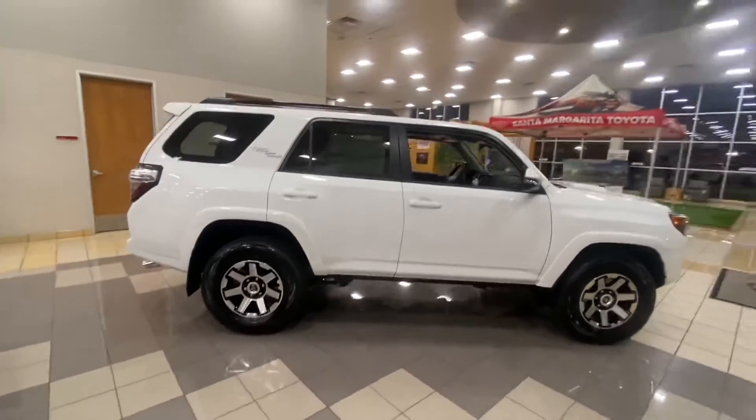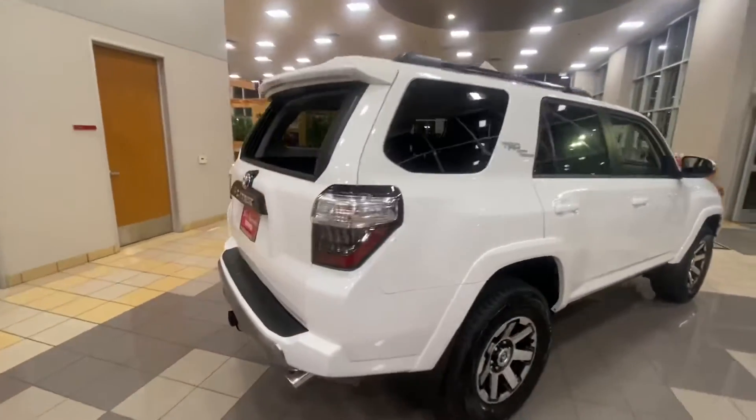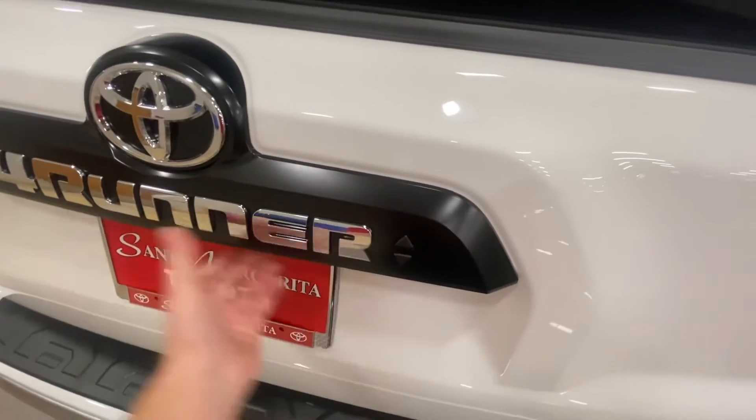It is a super white, obviously as you can see — looks really clean. The smart key will let you roll the window up and down, which is a nice feature they added.